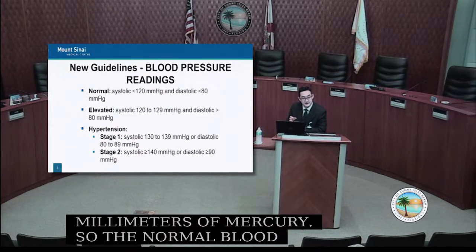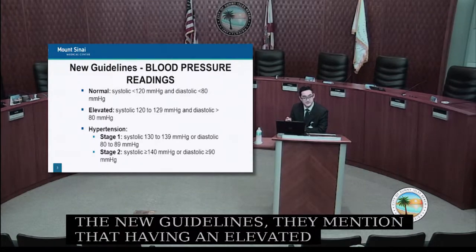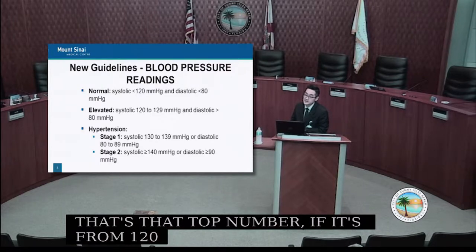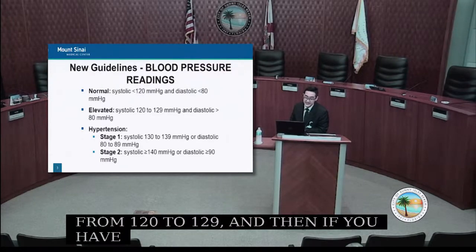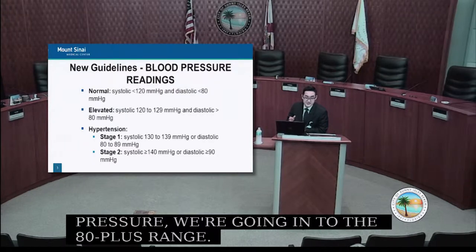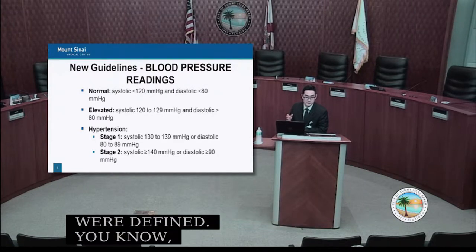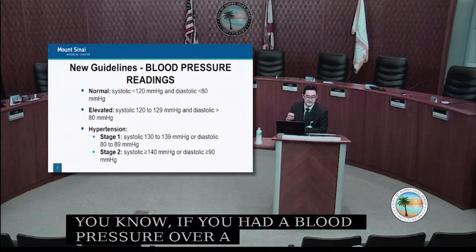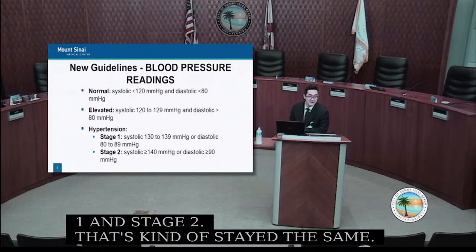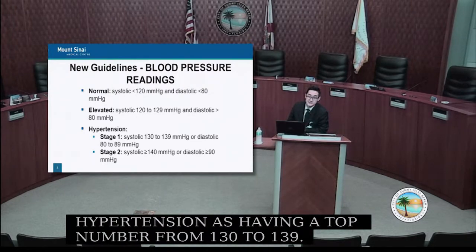The new guidelines state that elevated blood pressure is a systolic from 120 to 129, or a higher diastolic going into the 80-plus range. Previously, there were stages defined: prehypertension, then stage one and stage two. We still define stage one hypertension as a top number from 130 to 139, and stage two high blood pressure as a systolic over 140.